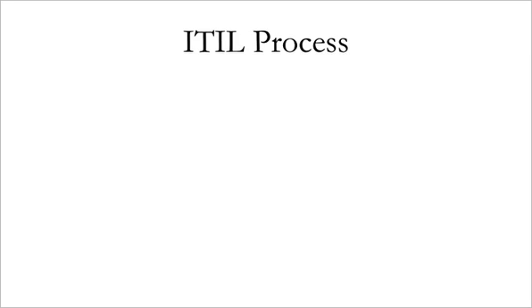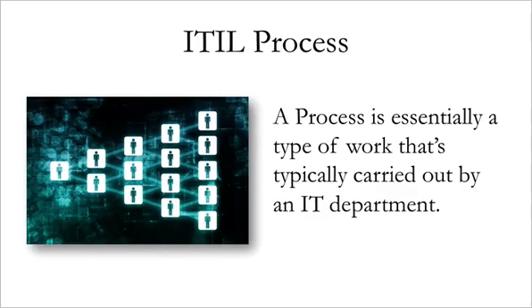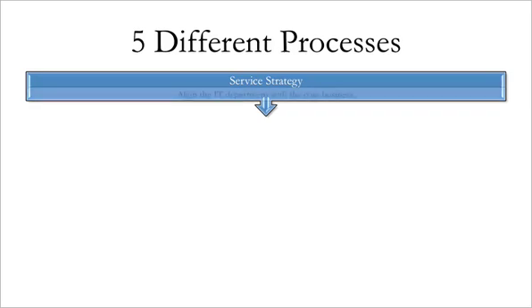First, we have the ITIL process. ITIL consists of five different processes, or types of work carried out by an IT department. There's Service Strategy, which consists of assessing the current situation and the customer needs, and forming a strategy to align the IT department with the core business.